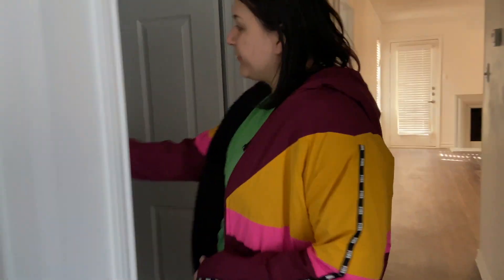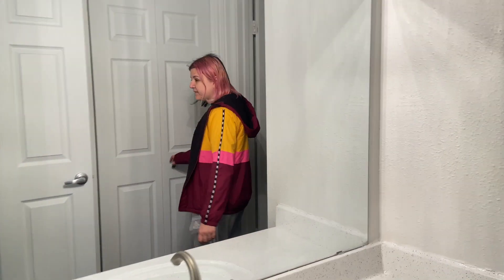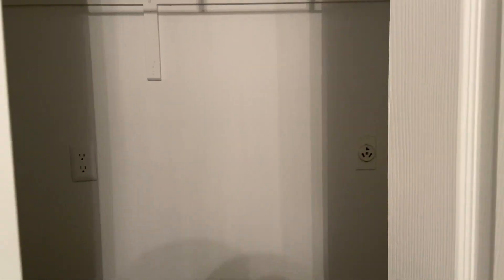Down the hallway we have Carrie's bathroom, which is pretty similar to mine in size. She also has the washer and dryer closet, which for now she can use for storage since there's no washer yet. And then the bathroom with the shower and toilet.